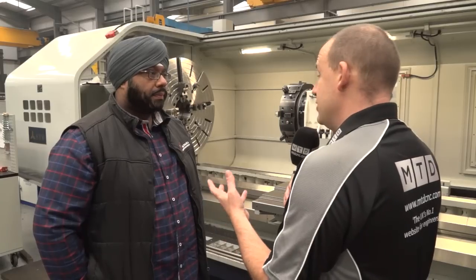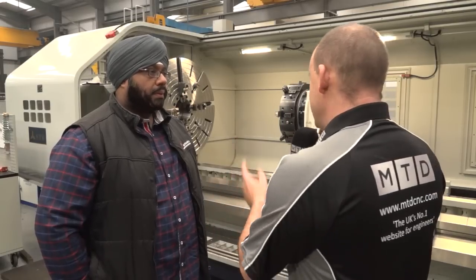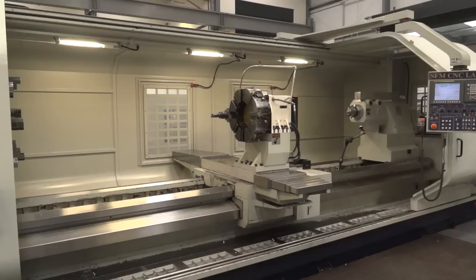Cooks, before we opened up this dialogue on camera, you said to me MTD gets around it, and we do, but we don't come in many places with machines of this size. This is one of your latest purchases, the SFM machine.